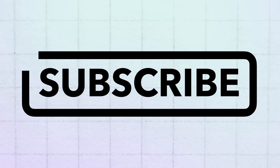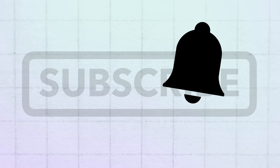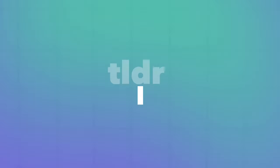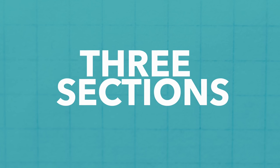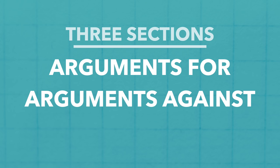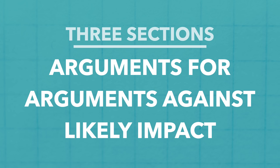Before we start, if you haven't already, please consider subscribing and ringing the bell to stay in the loop and be notified when we release new videos. We're going to split this video into three main sections. In the first, we're going to explain what the new voter ID rules are and what they've changed, providing the arguments for. In the second, we're going to have a look at the arguments against. And in the final section, we're going to have a look at the likely impact this will have in this year's local elections.